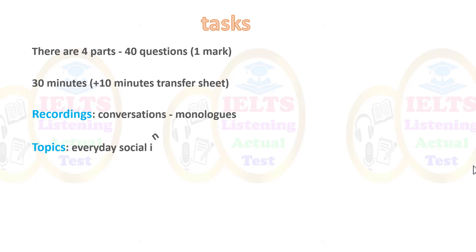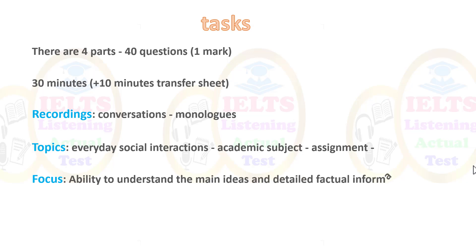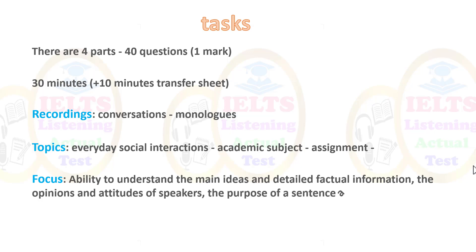The different types of topics include everyday social interactions, academic subjects, and assignments. The focus is on the ability to understand the main ideas and detailed factual information, the opinions and attitudes of speakers, the purpose of a sentence — why somebody is saying something — and evidence of your ability to follow the development of ideas.